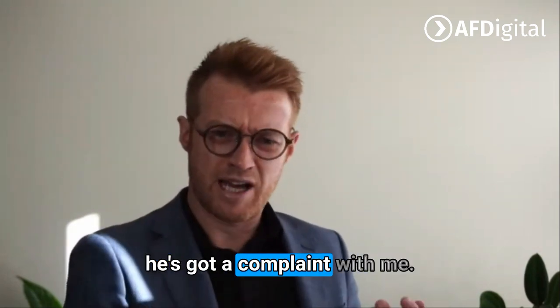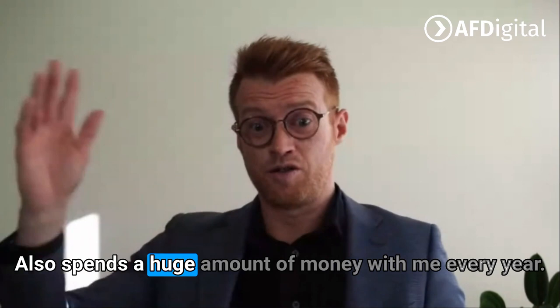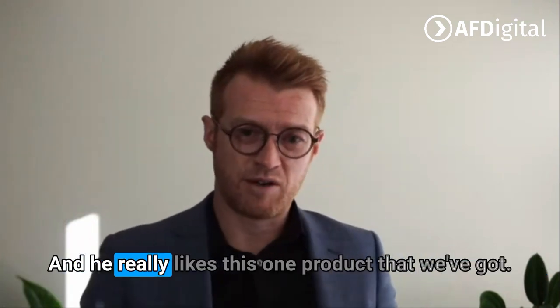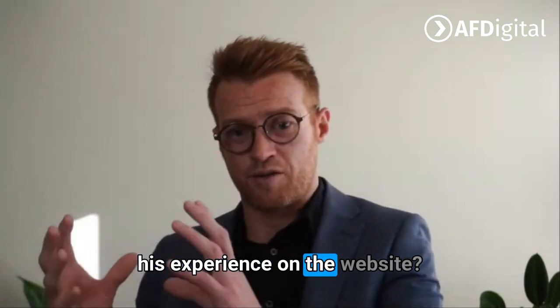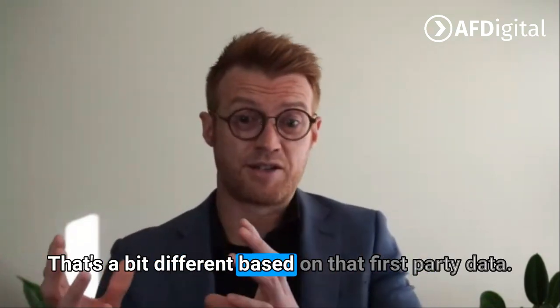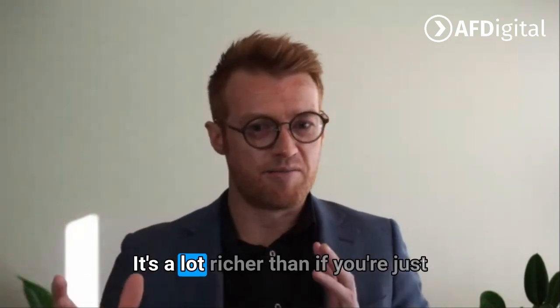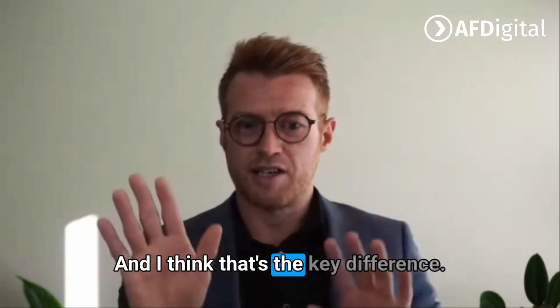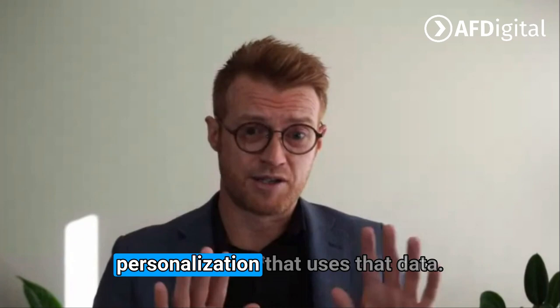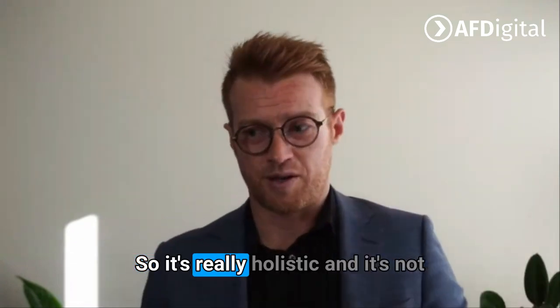You can start to go, okay, this person — I know that he's got a complaint with me, he also spends a huge amount of money with me every year, and he really likes this one product that we've got. How am I going to personalize his experience on the website based on that first party data? It's a lot richer than if you're just using a personalization engine. And I think that's the key difference a lot of people don't know about personalization — it uses that data, so it's really holistic.